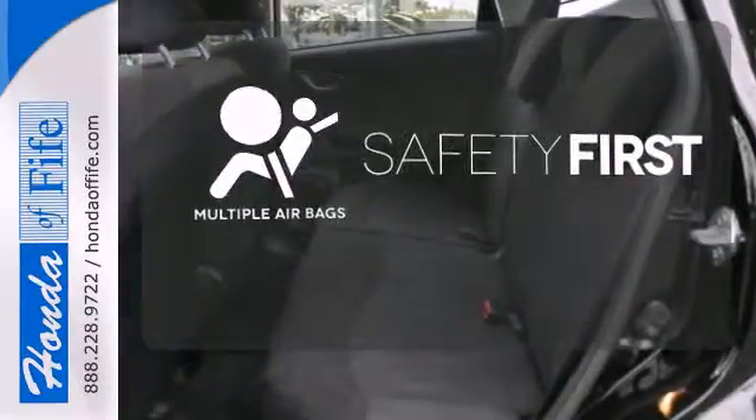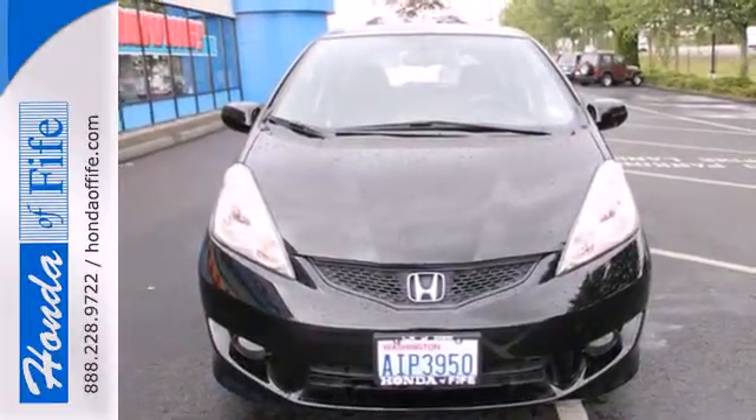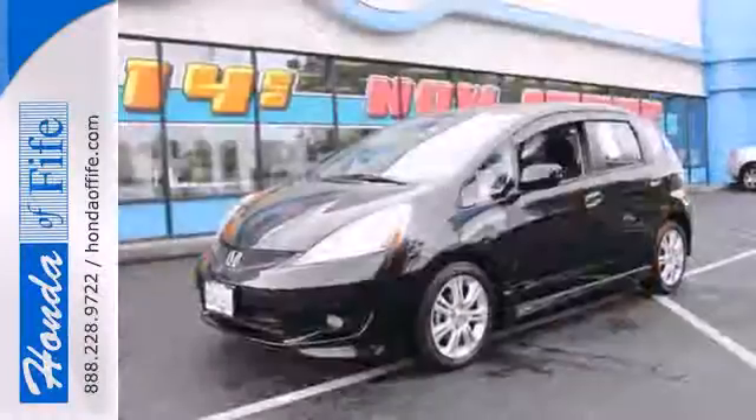Be prepared for the worst with multiple airbags. This fantastic Fit may be compact in size, but it's huge in safety with perfect five-star ratings for front and side impact crash tests.